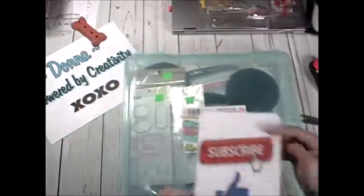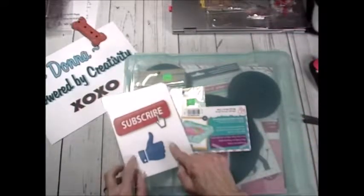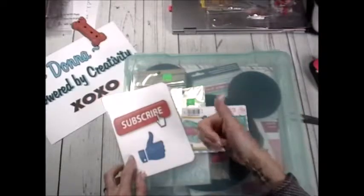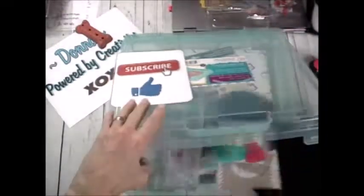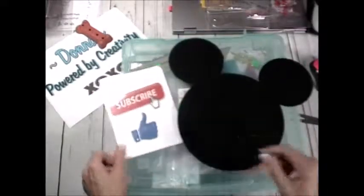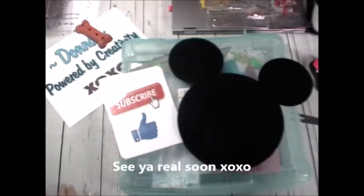I hope you enjoyed it and I hope you saw the deals you could go find. Remember, if you like my videos please subscribe and give me a thumbs up. Everybody have a happy day! And what would Mickey say? 'See you real soon!' — that's gonna be my new line. See you real soon, bye!